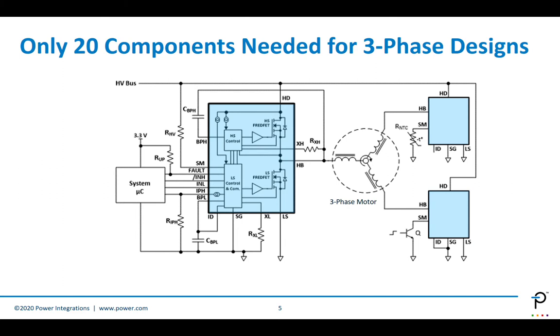The bill of materials is very compact — only 20 components are needed for three-phase designs and 15 for single-phase. Let's take a deeper look into the functionality for a three-phase system. We'll look at only one leg; the functionality is similar for the other legs.